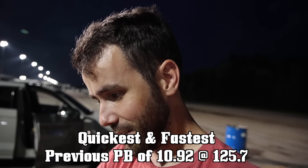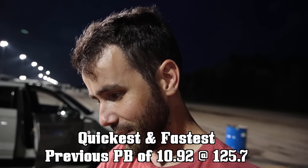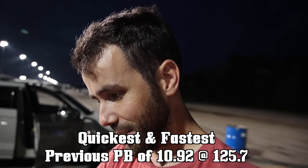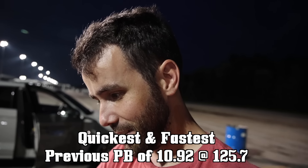I'm putting these wheels on here and we're gonna see what happens. 10.7 at 126 — let's go! That is my fastest quarter-mile pass ever: 10.75 at 126.6. 1.62 to the sixty foot, that's where the time was. 6.8 to the eighth mile at 102. I'll take it — heck yeah!